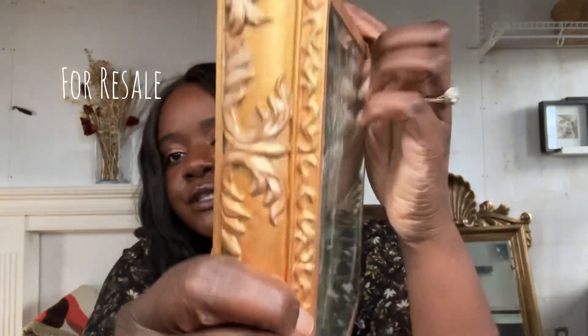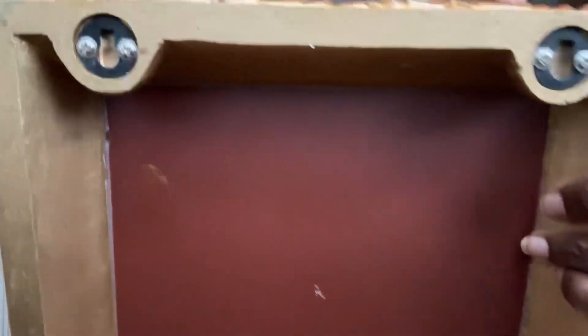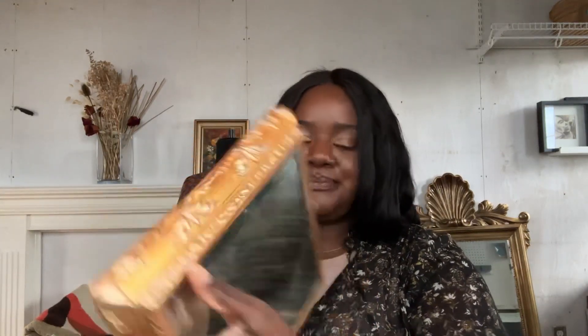First thing is this little mirror here. It is such a gorgeous mirror — look at the detailing on it. It's quite heavy. It's about a six by six square. This is a gorgeous mirror. Somebody could love this. And that's the first thing.